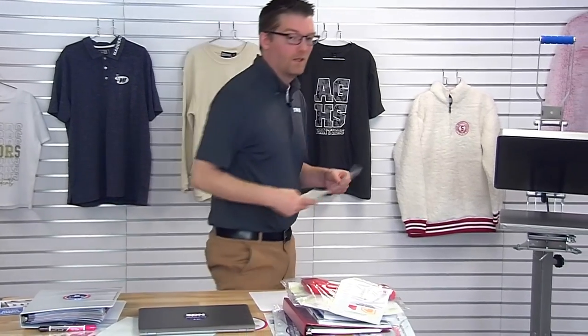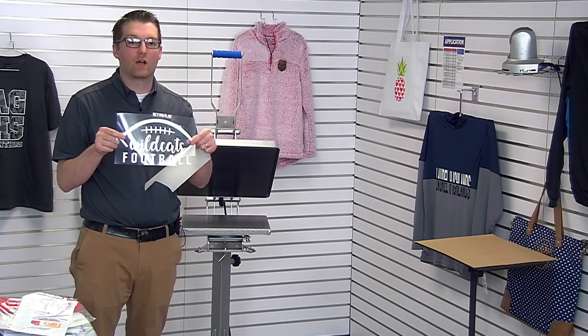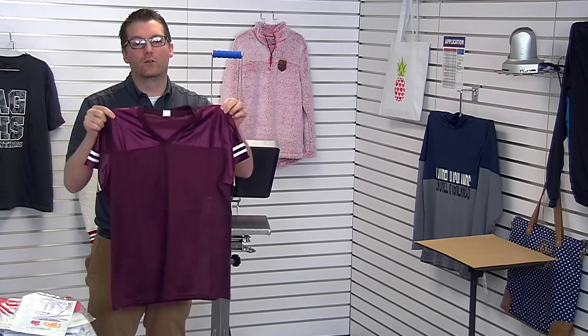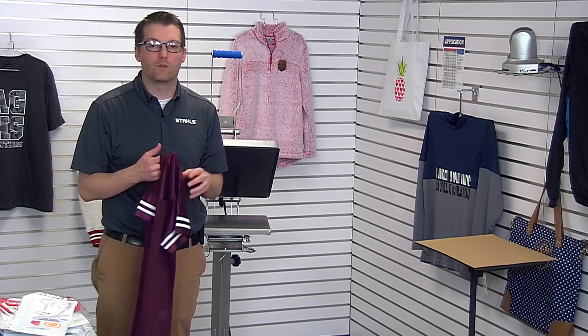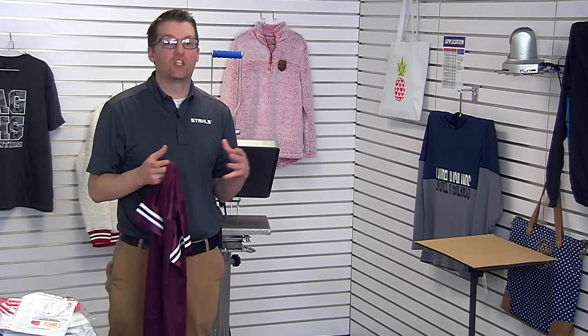Let's head back to the heat press for one more project. I'm using a heat transfer vinyl product called Thermofilm — a single-color design that's already been cut and weeded, great for six to 12 pieces for a team or fan group. We're applying it to a mesh fan jersey from San Mar. The reason we chose Thermofilm specifically: sometimes with red, maroon, or dark-color polyester garments, dye migration causes those garment colors to bleed through your design — turning a white design some shade of red or pink.